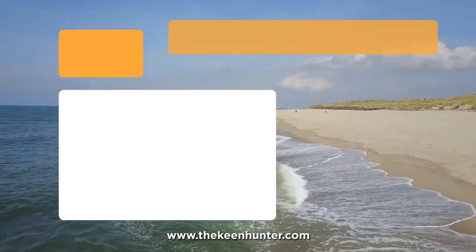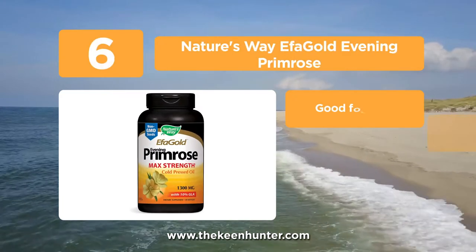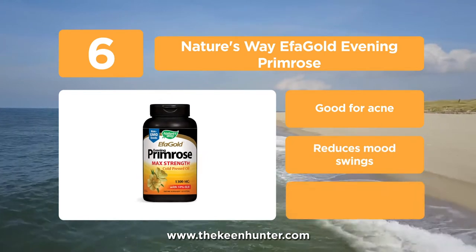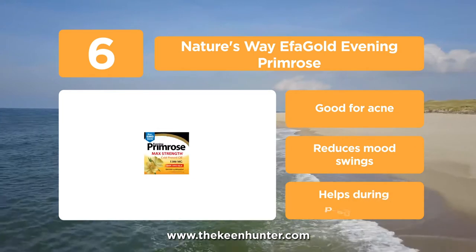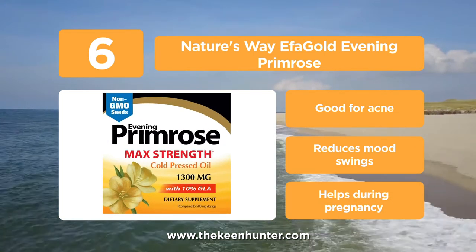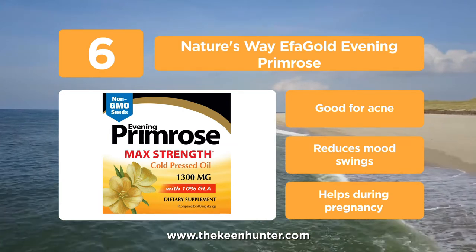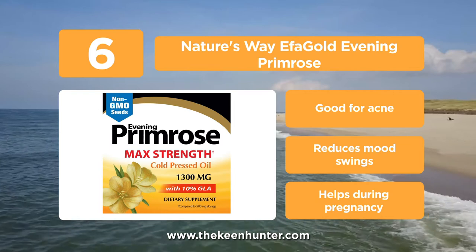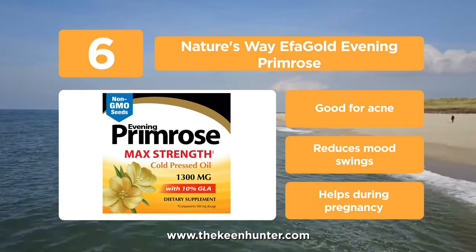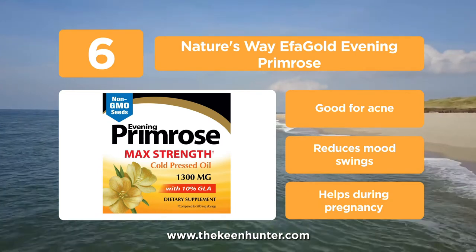Moving on to number 6, we have Nature's Way Effagold Evening Primrose. This bottle contains 120 soft gels, 1300mg each. The oil is cold pressed and made using completely natural ingredients with 10% GLA. There are no chemical solvents, sugars, starch, artificial colors, flavors, or preservatives. The GLA present is good for your daily diet and is an essential omega-6 fatty acid required by the body.